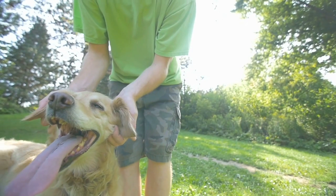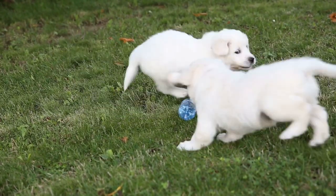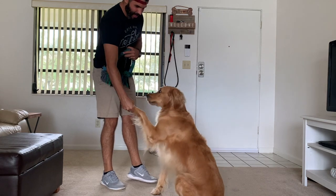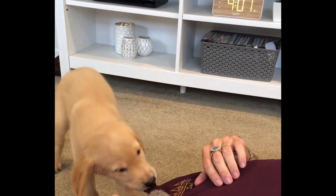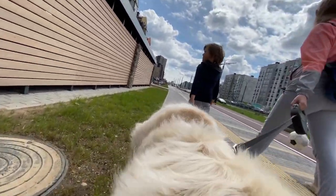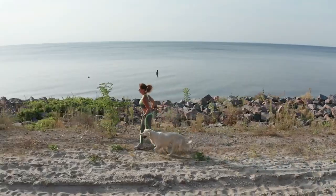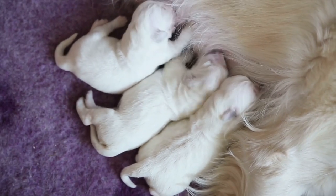Another step to take before your Golden Retriever arrives is to enroll them in puppy school. Early training is so important for puppies — it can help you prevent unwanted behavior and establish good habits. Golden Retrievers that receive early training are much more enjoyable to live with. Goldens thrive with positive reinforcement training, and it's best to avoid training methods that involve punishment or corrections. Both group puppy classes and one-on-one training with a professional trainer are excellent options. A lot of puppy training is actually training you as the owner to understand how to communicate with your puppy, so look for training that involves you rather than sending your puppy away. There are even some great virtual puppy training options, so no matter where you live or what kind of schedule you have, you can find something that works for you.